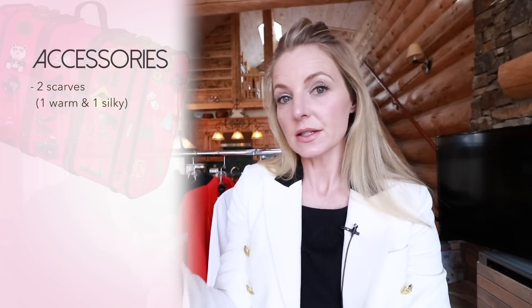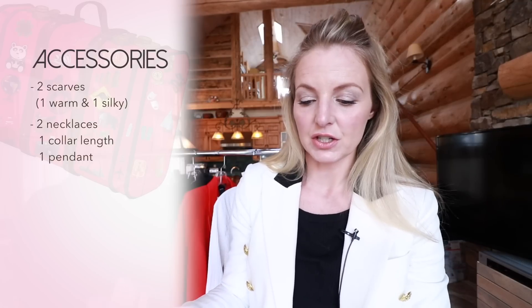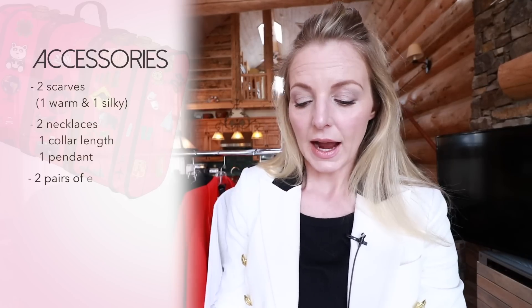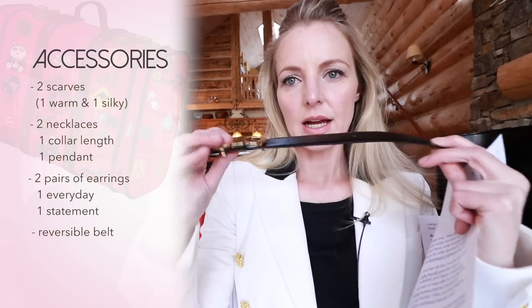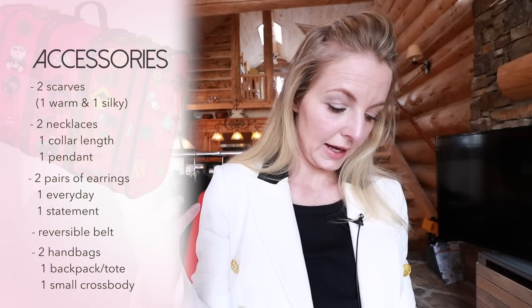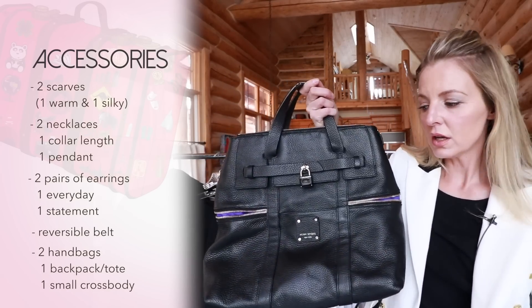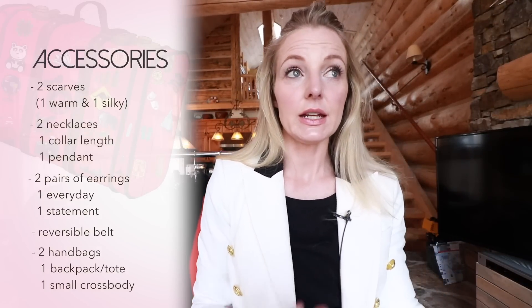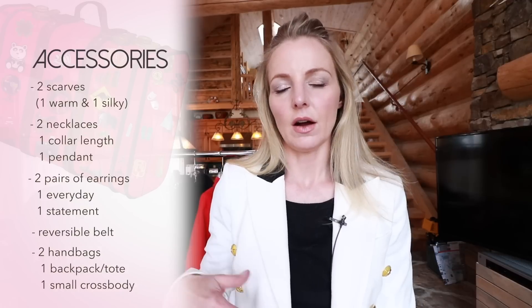Now let's tackle accessories. Bring two scarves: one warm wool blend scarf, either infinity or wrap style, and one silky scarf in a bold color or print. I would do two necklaces — one shorter collar length and one pendant necklace — so you have both lengths and can layer them. Two pairs of earrings: one everyday earring and one statement earring for fancier occasions. Bring a reversible belt — I have one that's black on one side and brown on the other. You're going to need two handbags: one large bag for the plane (I'd use the jet setter backpack that converts to a tote) and one small crossbody bag for your passport and credit cards.